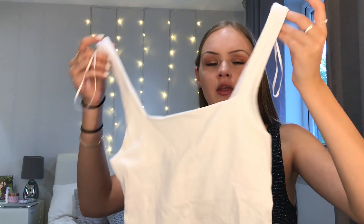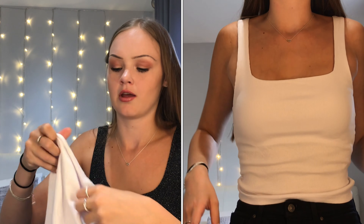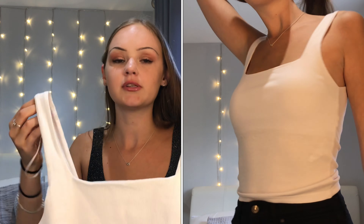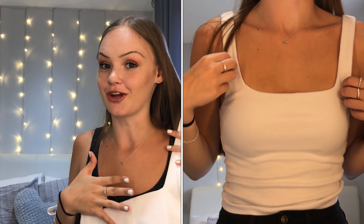I reckon they just got the sizing wrong because this is not a small, I'm telling you now. But it's just a nice top to whack on with some jeans or black denim shorts for summer. I absolutely love this colour — there were so many other tops in this colour as well. This one was £7.99 and I think that's quite a good price. They've done it in about three more colours too.